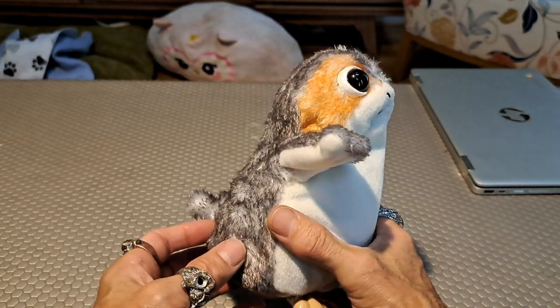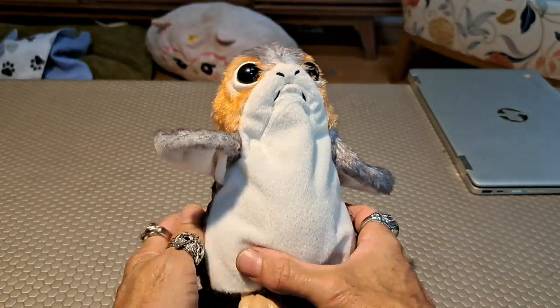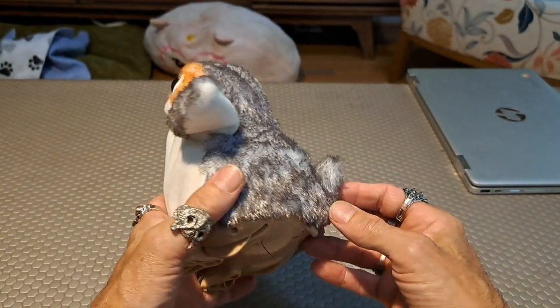She does not think it's cute. I love her. I don't know what's wrong with her that she doesn't appreciate the cuteness of the Porg, but so it is. I got this so that I could put it on the floor and annoy her with it.